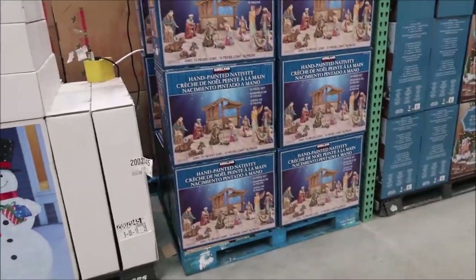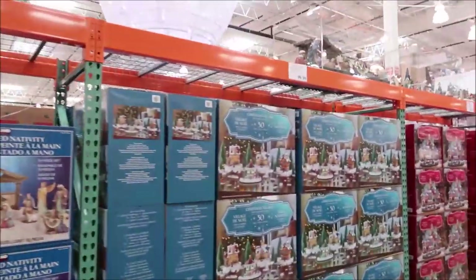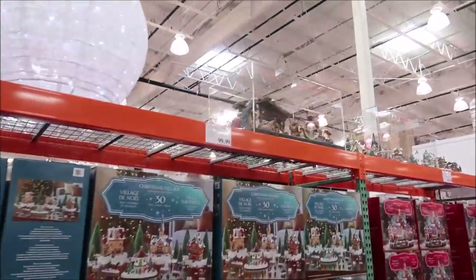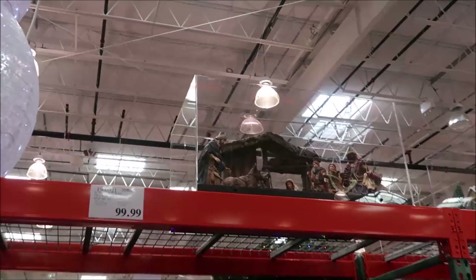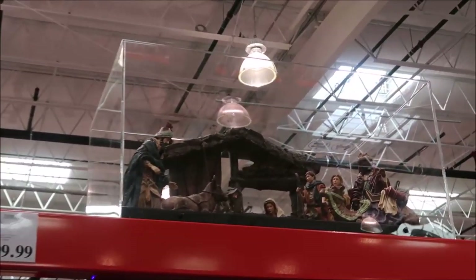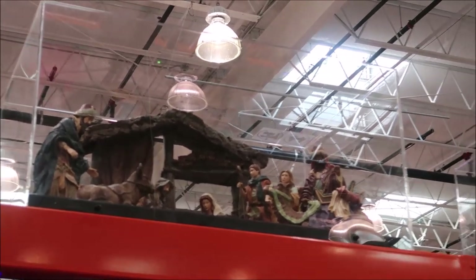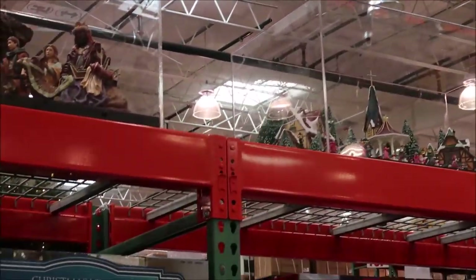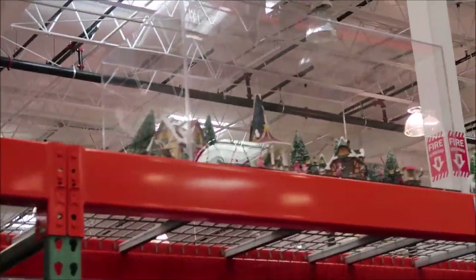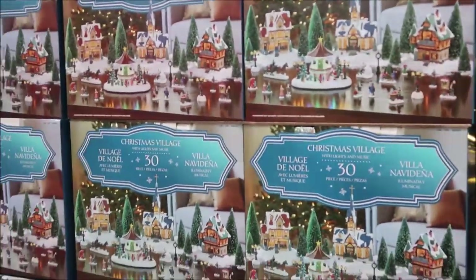They have a really nice nativity scene — they always have really nice nativity scenes. It's up here at the top under glass. These are like what your dad had — very, very nice. We bought him a Noah's Ark. I like the little village piece, 30 pieces — that's really nice.